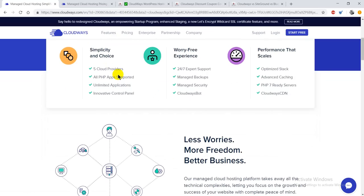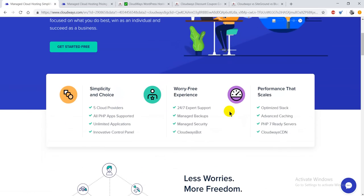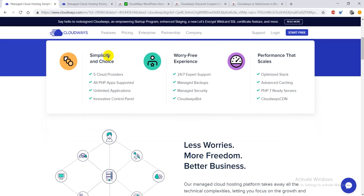Cloudways is a platform that can really help you in scaling your business to a great level. If you don't have any technical background, sit back and relax — everything will be managed by them. You don't have to manage anything on your own. You get a simple and very hassle-free experience, and you can also track your performance. You're also getting 24/7 expert support, along with managed backups, managed security, and the Cloudways bot.